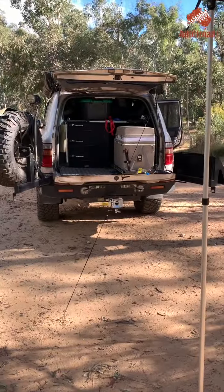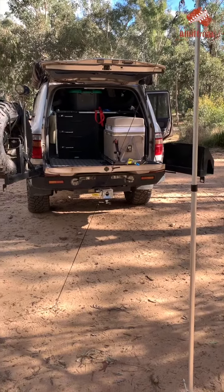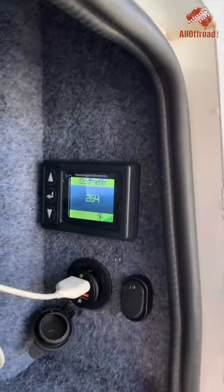I found a little product from Hummingbird Electronics, which is a digital GPS odometer, and I have that now in my camper trailer. Let me show you. In your car you obviously have an odometer which tells you when you need to service your car. Hummingbird, which is a RedArc company, has this little digital odometer.